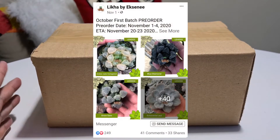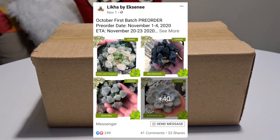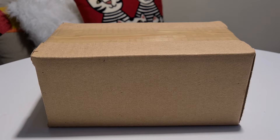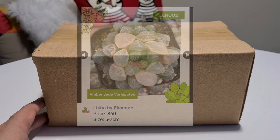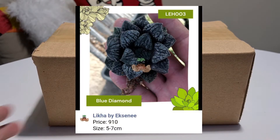This is a pre-order which we placed sometime around November 2 or 3. The pre-order period was November 1 to 4, and the advertised estimated time of arrival is November 20 to 23. The cutoff for payment was November 18, and unlike some other pre-orders, they required the full payment. We ordered the Amber Jade Variegated — it looks like a variegated Haworthia cuperi truncata — and we also ordered a Blue Diamond. Each of the orders is listed as five to seven centimeters.